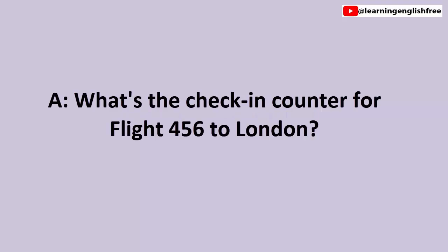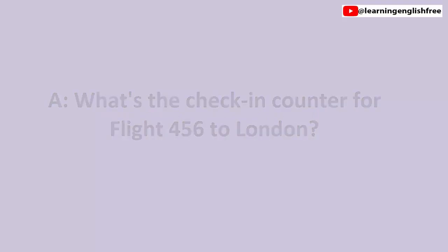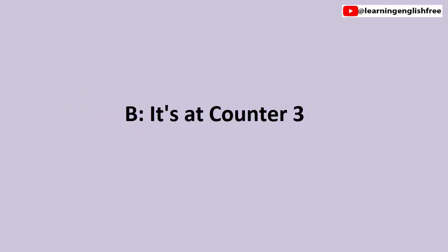1. Checking in. What's the check-in counter for Flight 456 to London? It's at counter 3.